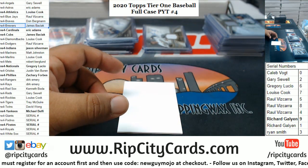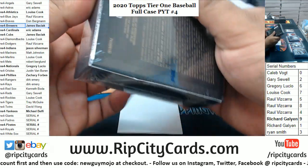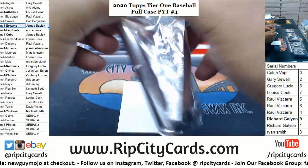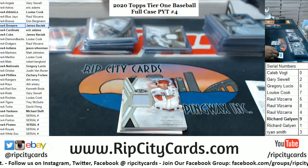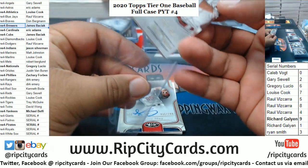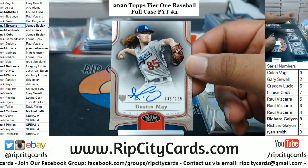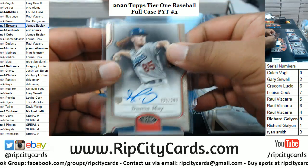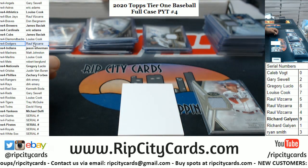Brew Crew with a hit. A redemption — oh boy! I'll get to that here in a bit. Joey Votto of the Reds to 395 with the relic. A Dustin May rookie autograph to 299 for the Dodgers. Dodgers with a hit.